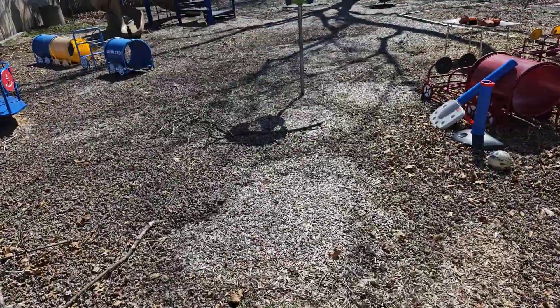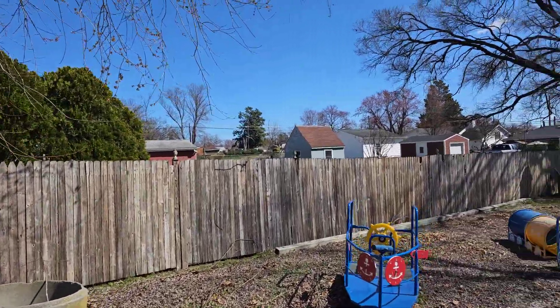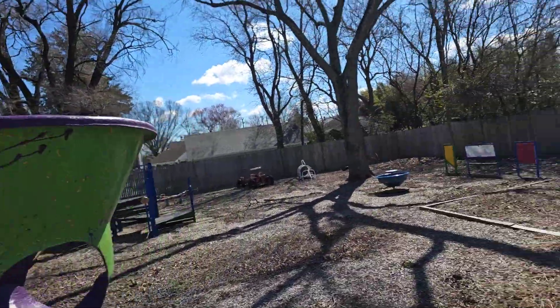Land slopes away from the home, which is always good because that means you don't have any problems with water. You've got a fence, a high fence around here. It probably needs a little bit of repair, and I'd stain it because if you stain a fence, it'll last another 20 or 30 years.